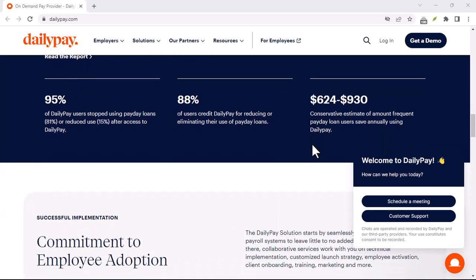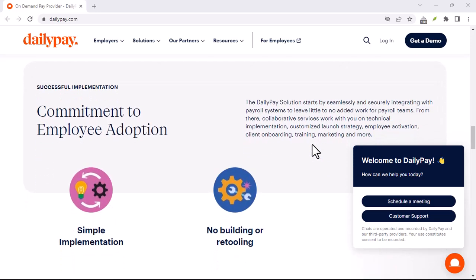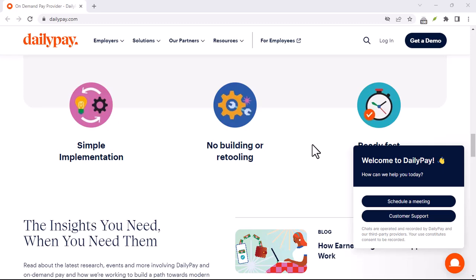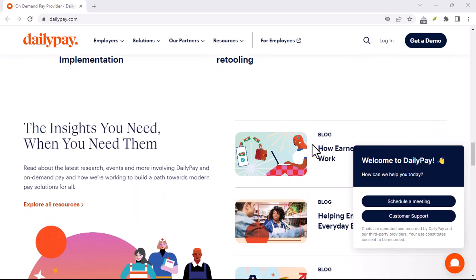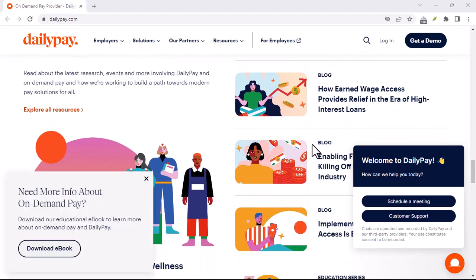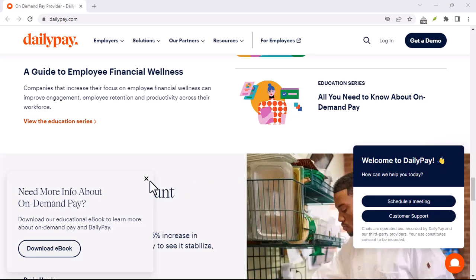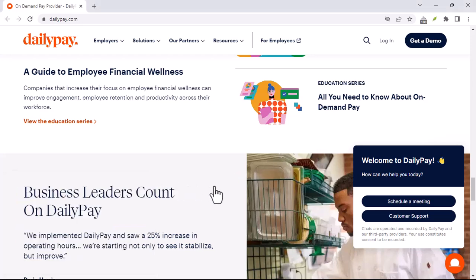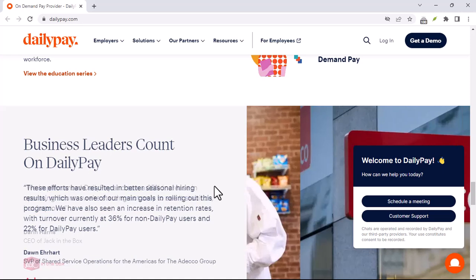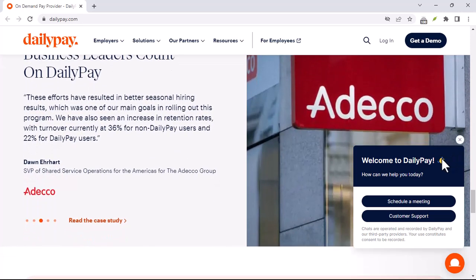With your account set up and verified, you're ready to explore the DailyPay app or website. This is where you'll see your current pay period's details, including your accrued wages for the hours you've worked. DailyPay will typically allow you to transfer a portion of your earned wages to your chosen payment method. There might be some limits on how much you can transfer and how often, but that information will be readily available within the app or website.